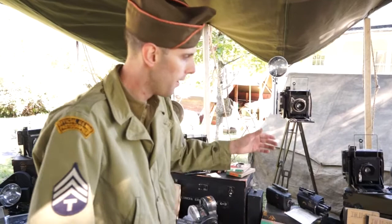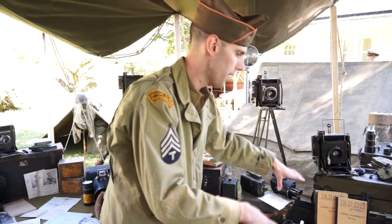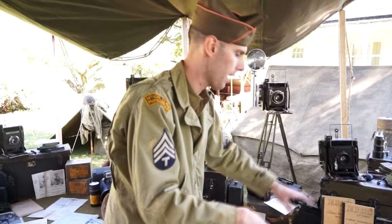Each camera actually has its own kit, and within the kit it has the manual, which tells you everything that goes with it — how to service it and how to actually work the camera. Coming back to the camera collection, we have a lot of other various cameras here.